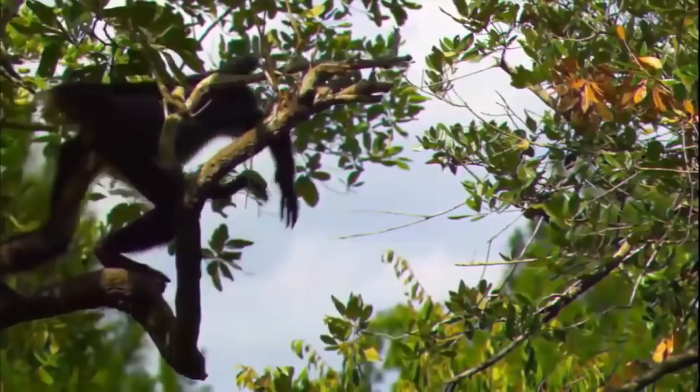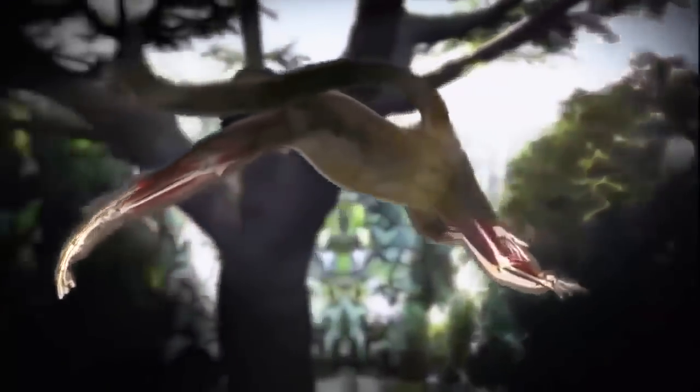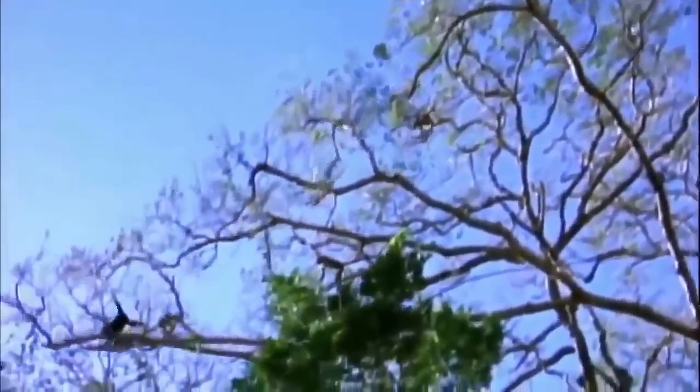The long-limbed spider monkey is perfectly suited for a life in the trees. At 150 feet up, this is a risky high-wire act, requiring a body that's been customized, turning a monkey into an Olympian. In the rainforests of the New World, spider monkeys are a force to be reckoned with. They turn a network of branches and vines into a jungle highway.